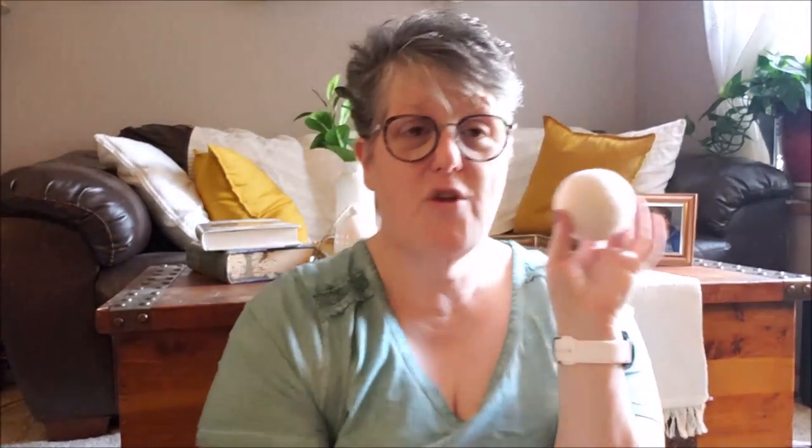So that was my first shipment and I hope you enjoyed! You can also juggle with them if you know how, which I do not. If you'd like to try the Mighty Fix box, check the description below because there will be a link and a discount code for you. I hope you enjoyed and have a good day! Bye!